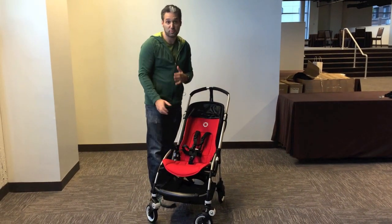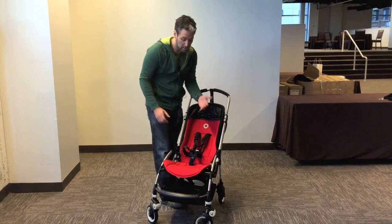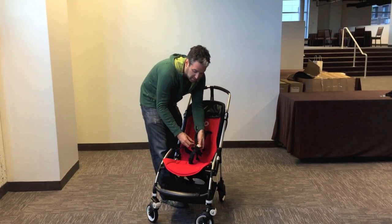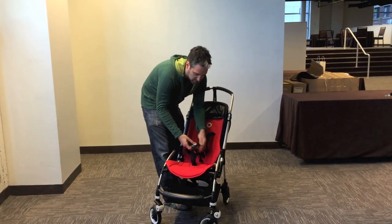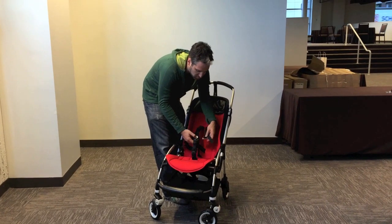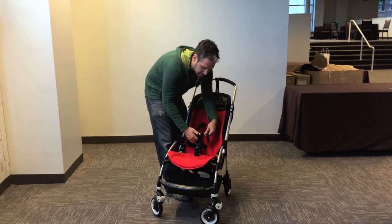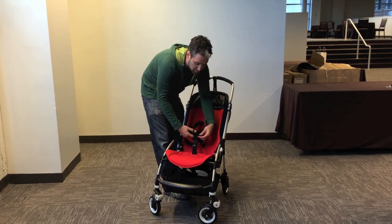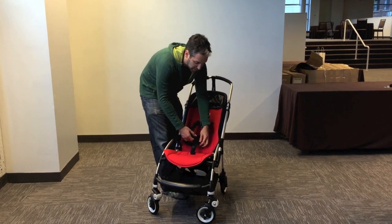There are two additional features for the Bugaboo B3. One is a new buckle — you push the button and there are actually four separate buckle hooks that go into this center section. It's a little bit different, but Bugaboo took a lot of customer feedback in redesigning the B3, so I think consumers are really going to like that.